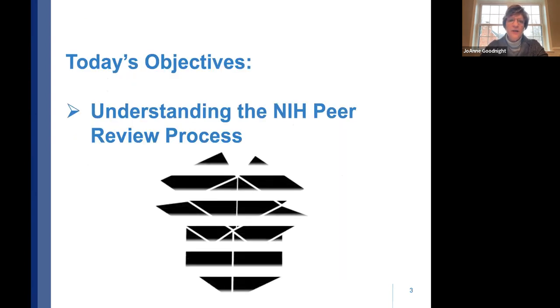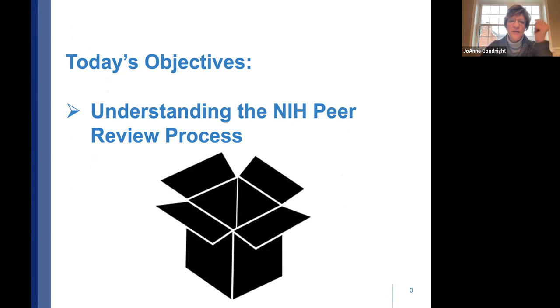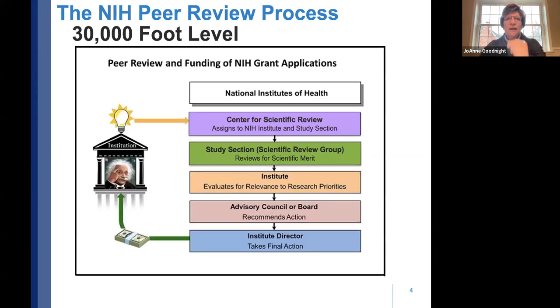Today's objectives are to understand the NIH peer review process. I know it can appear as a big black box to many people, so I want to help unpack that. At a very high level, the peer review process goes like this.